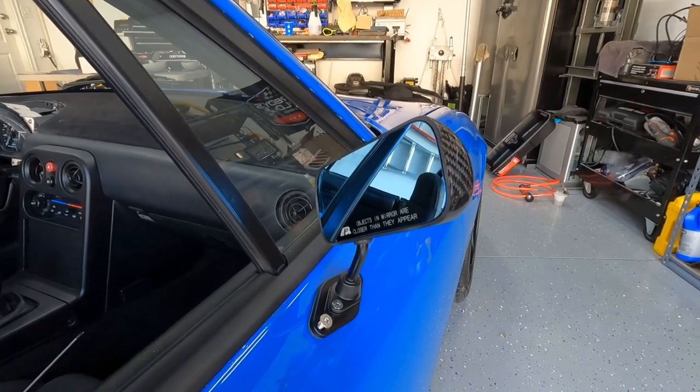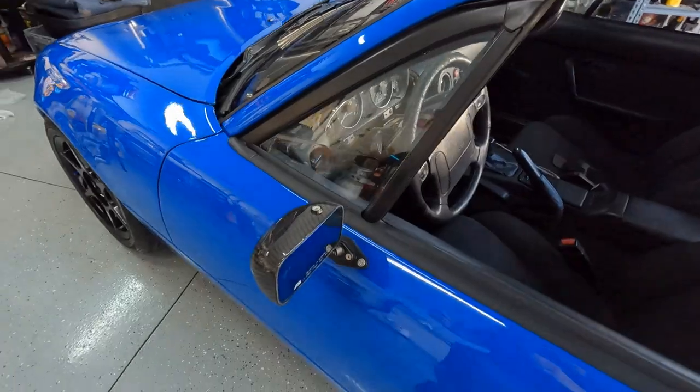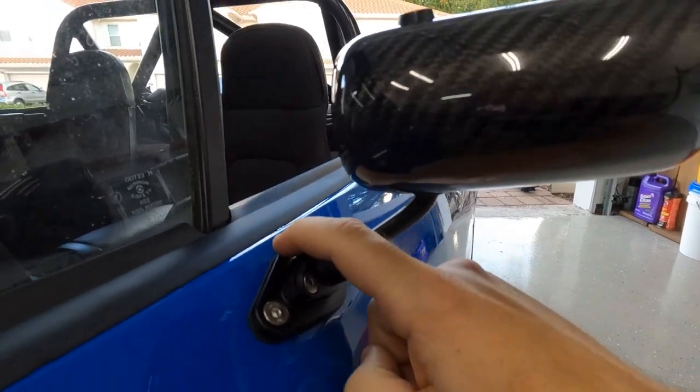Hmm, that doesn't look right. Yeah, I really screwed that one up — the bracket needs to go on the bottom. And I also installed them in a stupid way. I did this side the right way — you want the slant to be at the top, the thick part to be at the top of the door. So I gotta fix the other one.